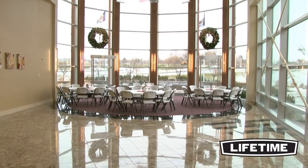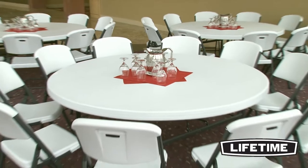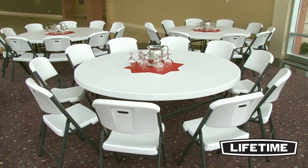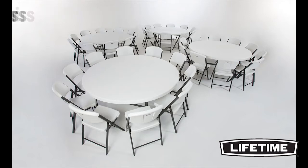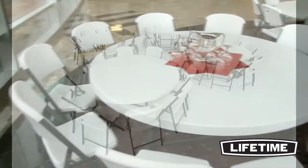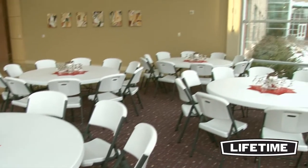As the world's leading manufacturer of high-density polyethylene folding tables and chairs, Lifetime Products has revolutionized the industry with their patented technology. Featuring four 72-inch round white granite folding tables and 40 comfort white granite folding chairs, this Lifetime combo set is perfect for your next event, banquet, meeting, or family get-together.